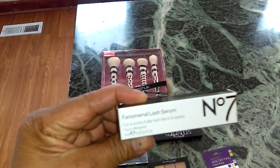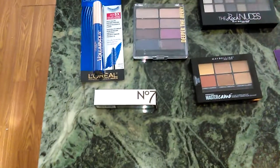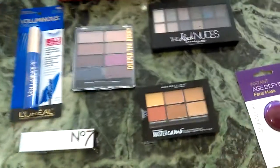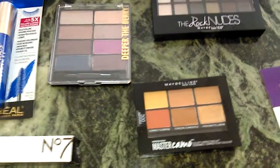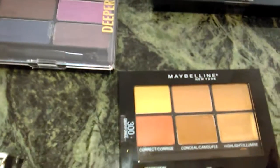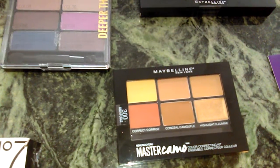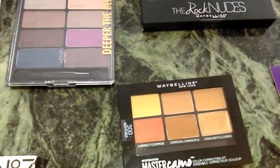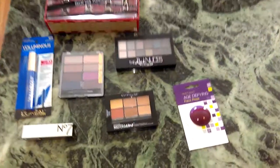Another thing I got, if you can see this, is by Boots No. 7 — it's the Phenomenal Lash Serum. I'm trying this out alongside another one. I heard great reviews on it, so I'm going to try it out to see if it works. Also by Maybelline, they have the Master Camo — which is a color correcting kit. Look at the gorgeous colors in this. This is shade 300 Deep. I can't wait to try this out. This palette was $9.99 — an awesome value. The colors are just gorgeous; I think they'll go great with my complexion tone as well as numerous other shades and complexions.